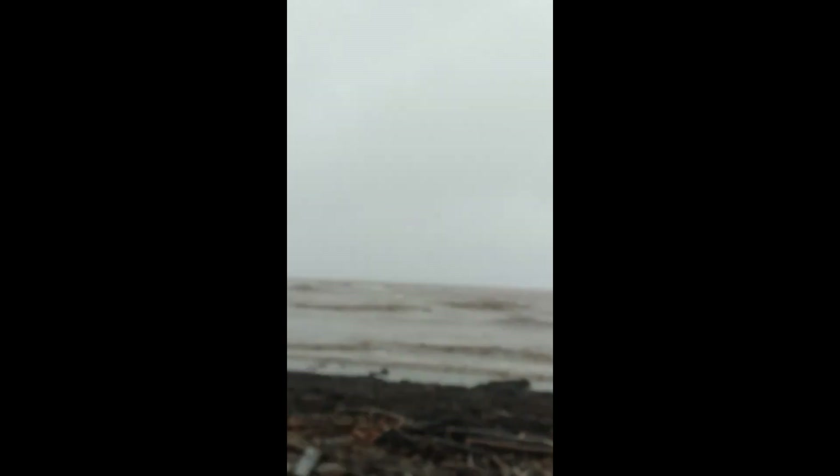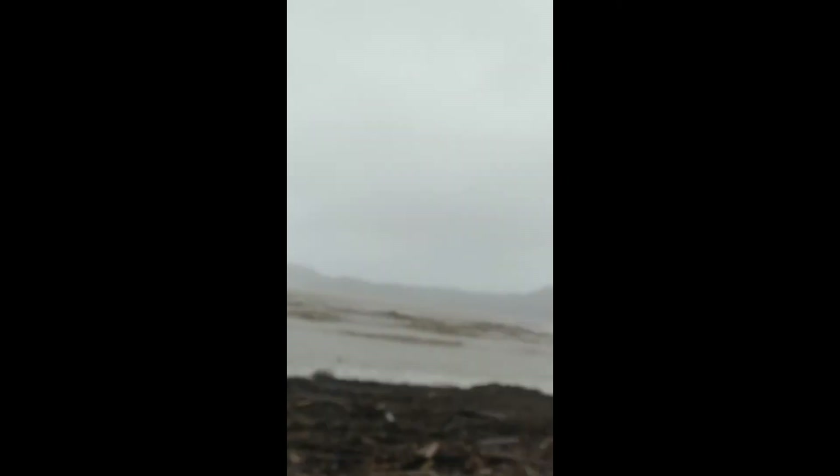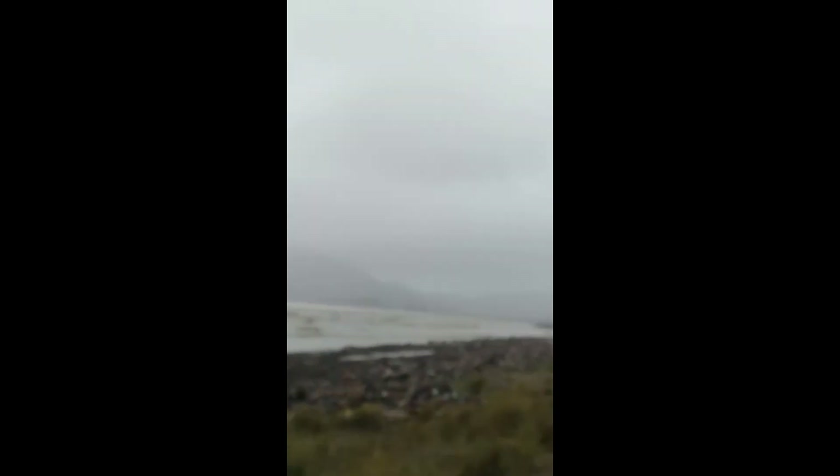Wow, this is Tolaga Bay. I love the cliffs! Wow — and not the logs.